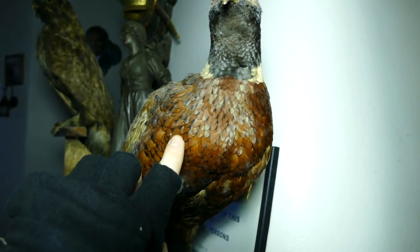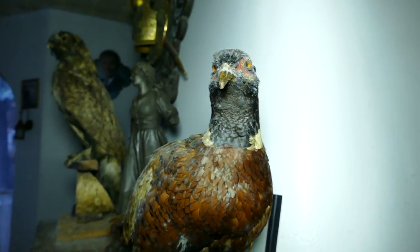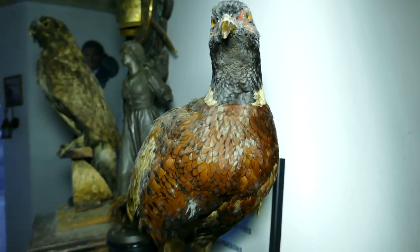Guys, this is real. So if you think it's fake, it's not. These are gorgeous.